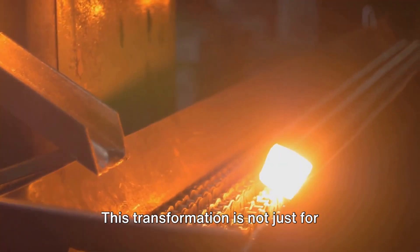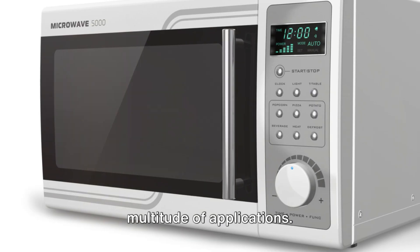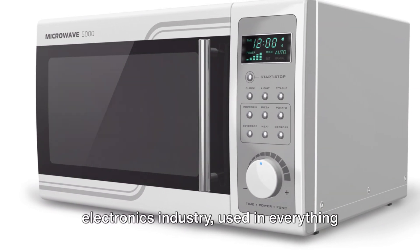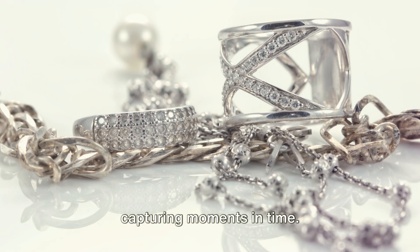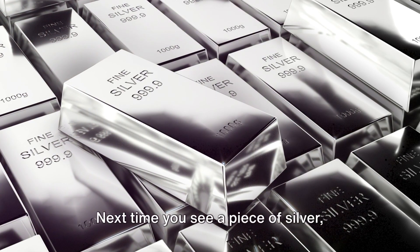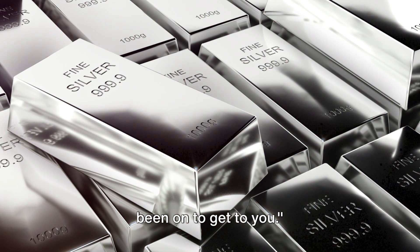This transformation is not just for visual appeal. Silver, in its final form, has a multitude of applications. It's a crucial component in the electronics industry, used in everything from your smartphone to your television. It's a key player in photography, capturing moments in time. And let's not forget its role in jewelry, adding a touch of elegance to our lives. Next time you see a piece of silver, remember the incredible journey it has been on to get to you.